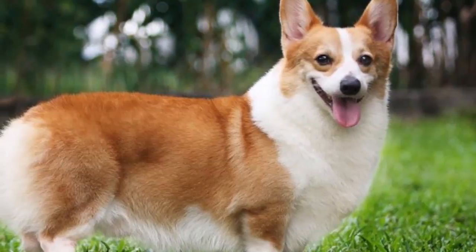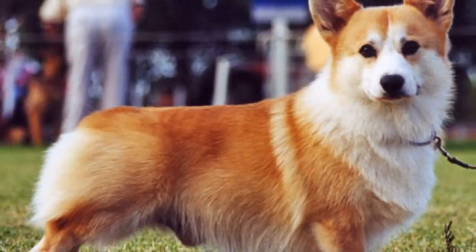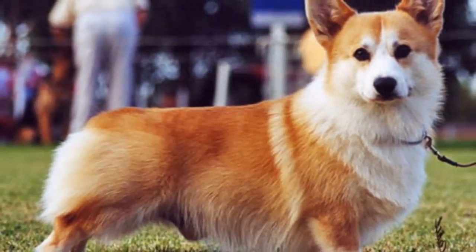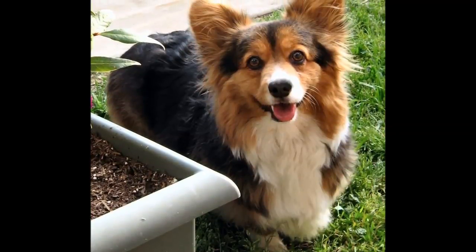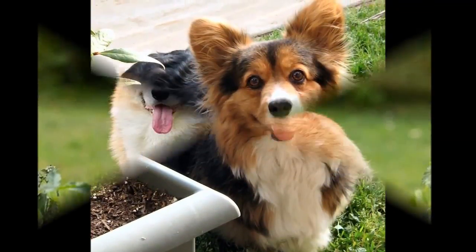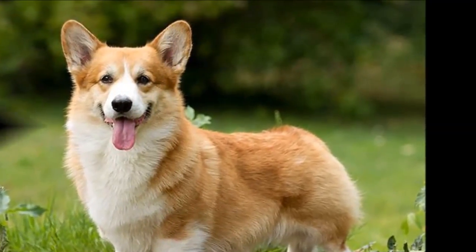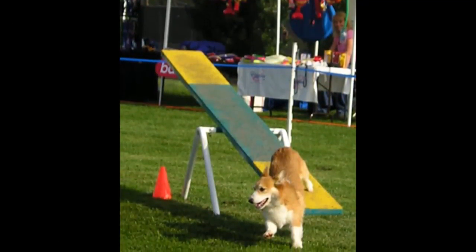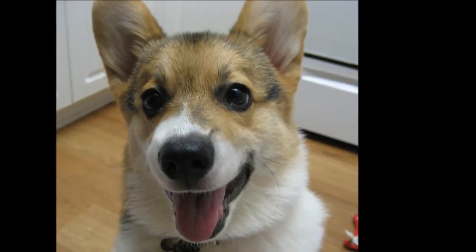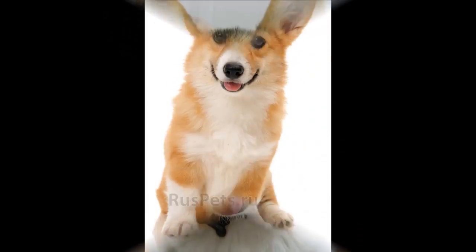Cataracts cause opacity on the lens of the eye, resulting in poor vision. The dog's eyes will have a cloudy appearance, and cataracts usually occur in old age; sometimes they can be surgically removed to improve vision. Cutaneous asthenia, also known as Ehlers-Danlos Syndrome, Dermatosporaxis, or dominant collagen dysplasia, causes defective connective tissue in the skin to become fragile, loose, and stretchy. Blood vessels are also affected, leading to excessive bruising and blood blisters.